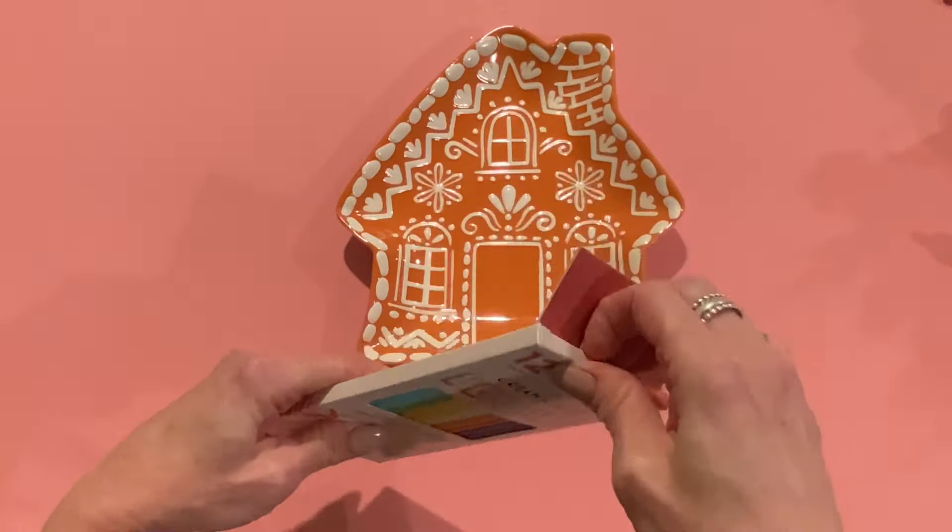I also got these little rolling pins — I've seen other people haul these too. They were $2.48 and come with four of them. They say hot cocoa, candy canes, peppermint, and cookies. I'm thinking about using them as decor, and they'd be really cute tied onto a present or used in crafting for baking-themed projects. I'm not sure what I'm going to do with them yet.